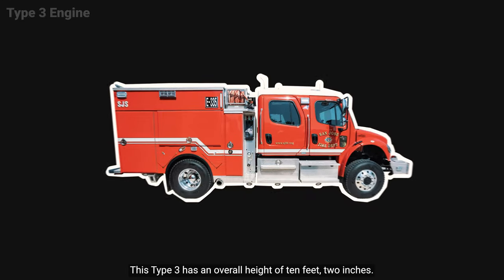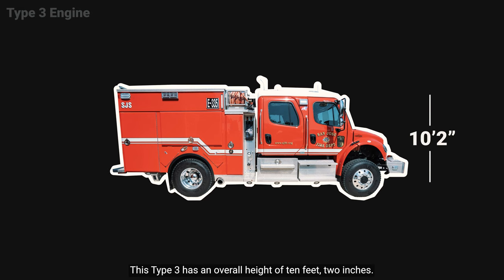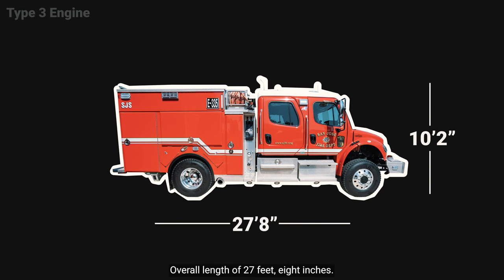This Type 3 has an overall height of 10 feet 2 inches and an overall length of 27 feet 8 inches.